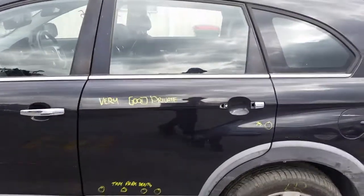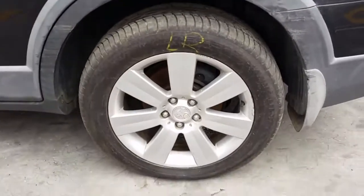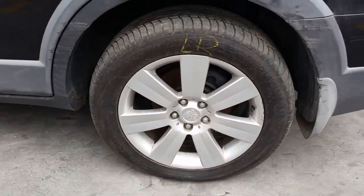Left rear door has a couple of small dents. Left rear 18 inch factory alloy mag with a good tyre.